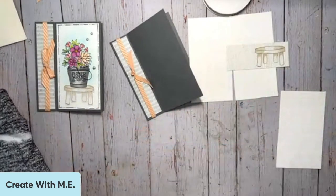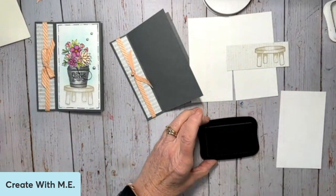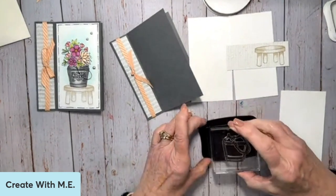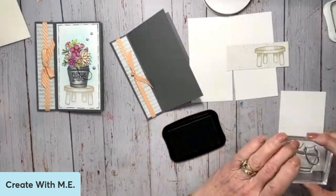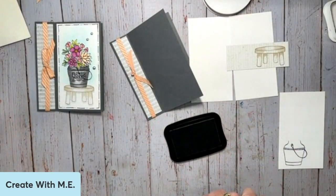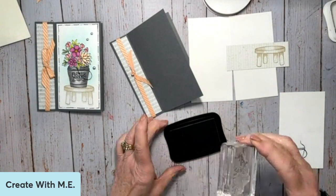We're going to bring in our memento ink because we're going to be doing some coloring with blends, and I am going to stamp my milk pail and stamp my flowers.